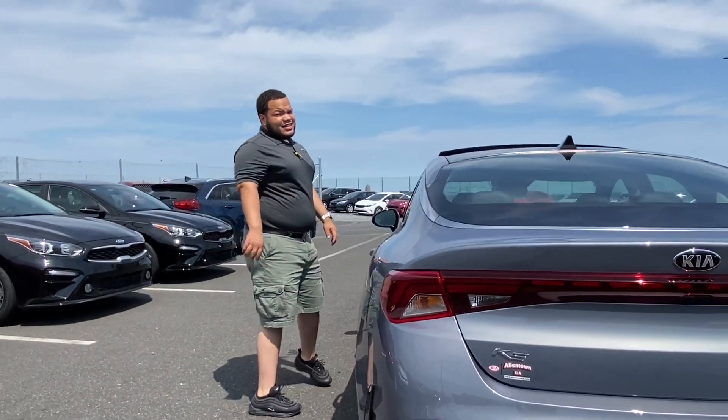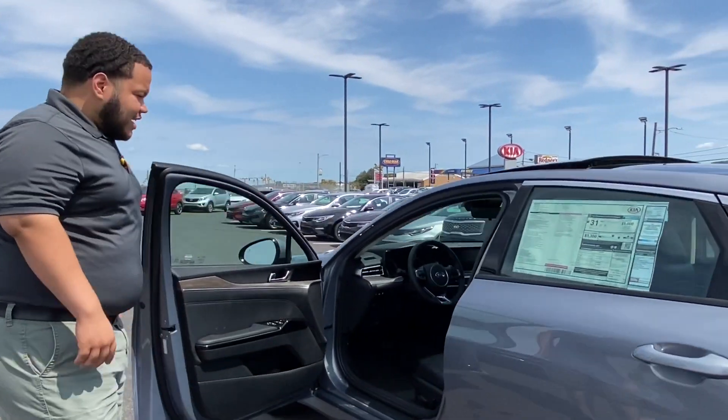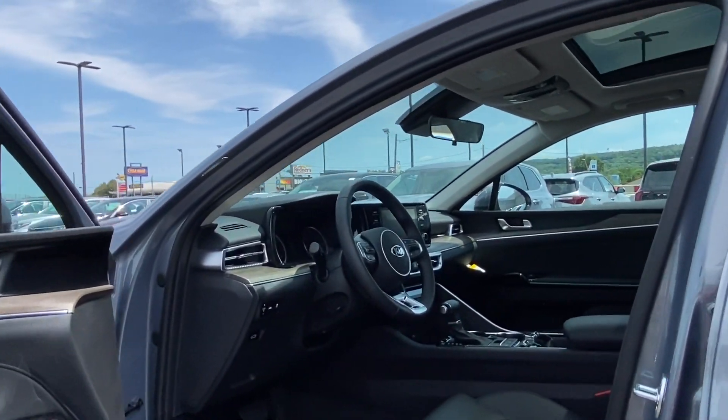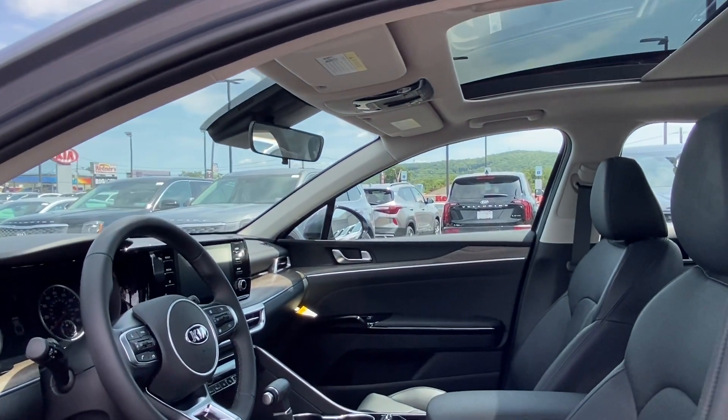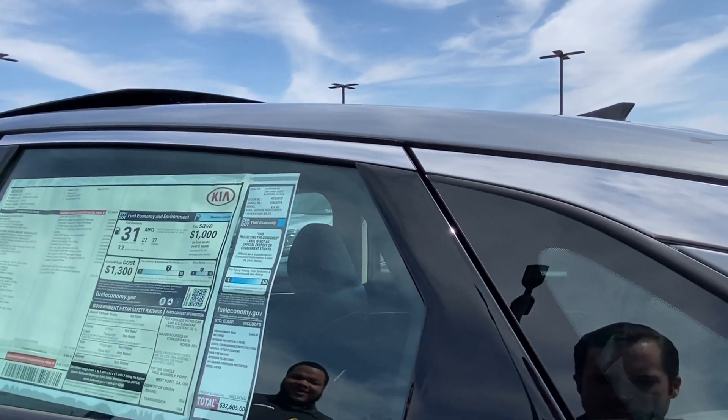Once again, this is the EX — a fully loaded vehicle. You have your leather interior, the wood grain trim, and the panoramic roof. Oh yeah, this is definitely a nice car.